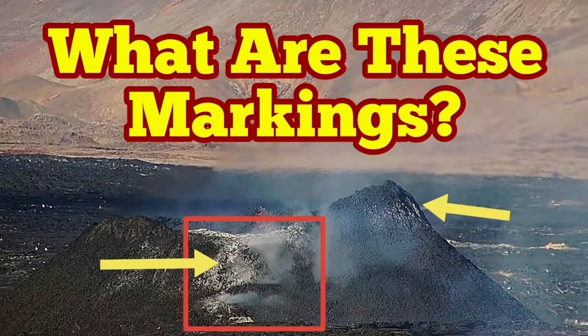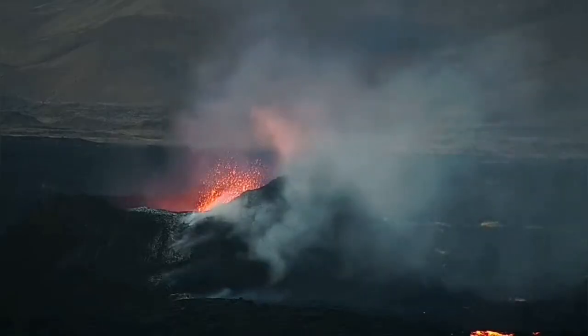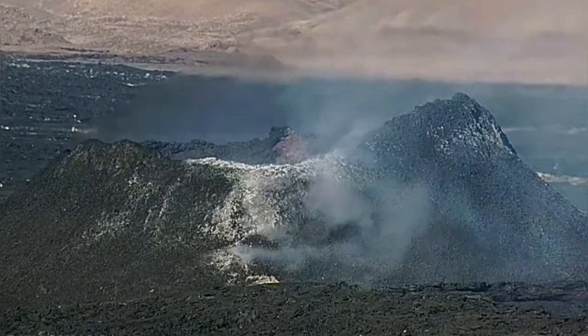The K1 in the Reykjanes Peninsula of Iceland is the name of the last remaining vent of the Swartengi volcanic system. It is emanating lava and a lot of gases through the lava tube that is over the rim, down toward the stream of the lava.